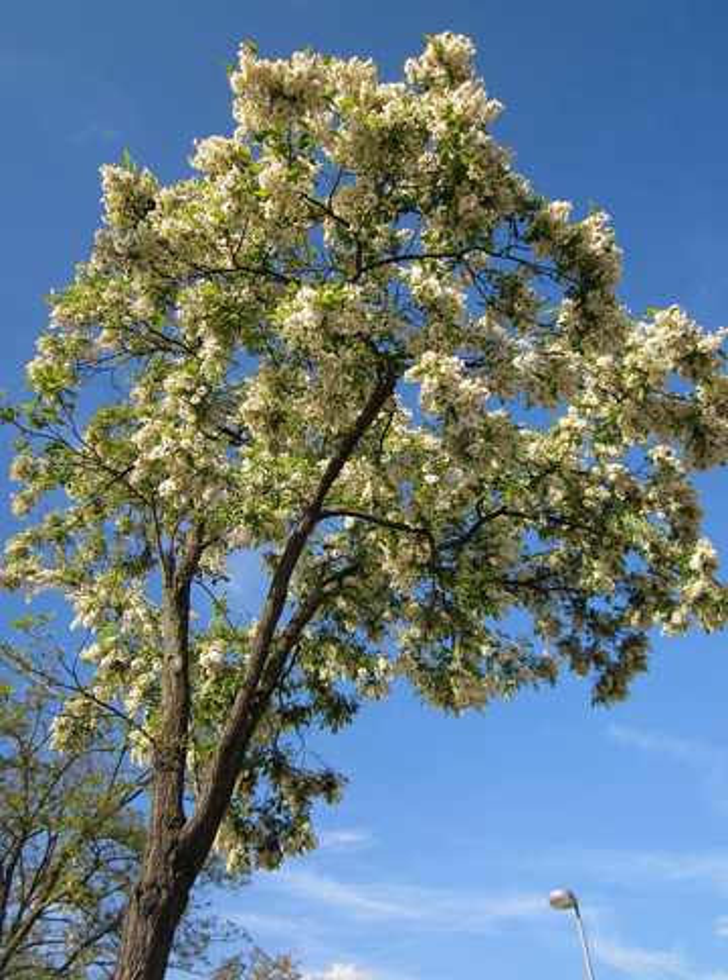Comparisons: the honey locust, Gleditsia triacanthos, can be told from the black locust by the differences in their bark. In the honey locust, the bark is not ridged, has a sort of dark iron-gray color, and is often covered with clusters of stout, sharp-pointed thorns. The fruit is a large pod, often remaining on the tree through the winter. This tree has ornamental but no commercial value.